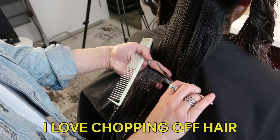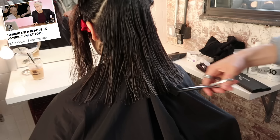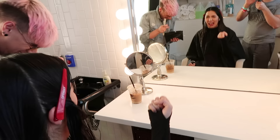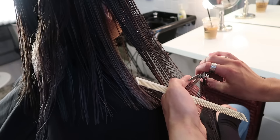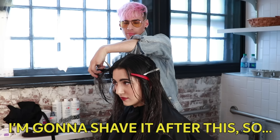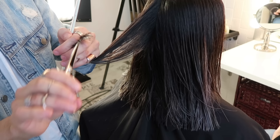Brad loves chopping off hair. The last time I had a haircut was December 2016. We talked about America's Next Top Model makeover reactions — those dramatic moments where they hand the girl her cut hair and she cries hysterically. My cut wasn't quite that dramatic, but we were getting rid of a fair amount of hair. I joked about shaving it after, but we didn't actually do any shaving.